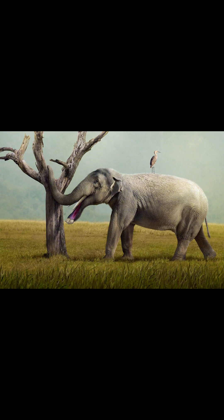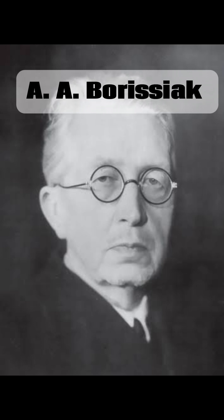It went extinct due to climate change, habitat loss, and competition with more adaptable elephantids. It was described by A.A. Borysiak in 1918, and there are five known species, the type species being Platybelodon danovi.